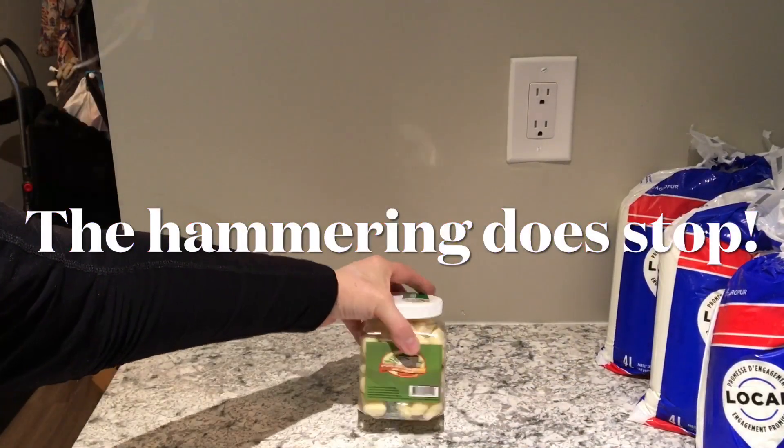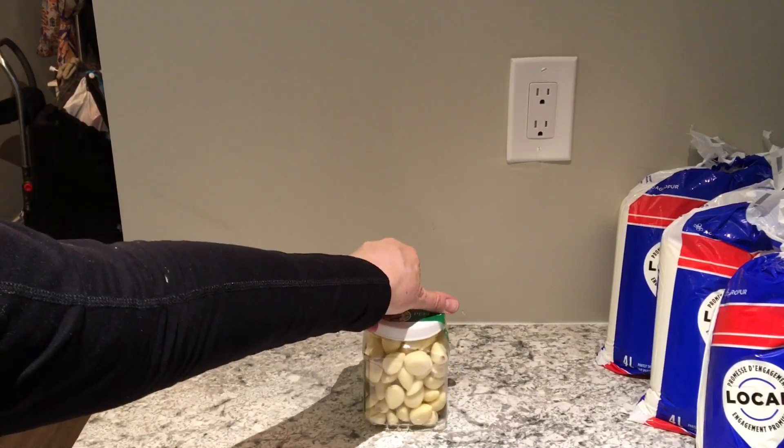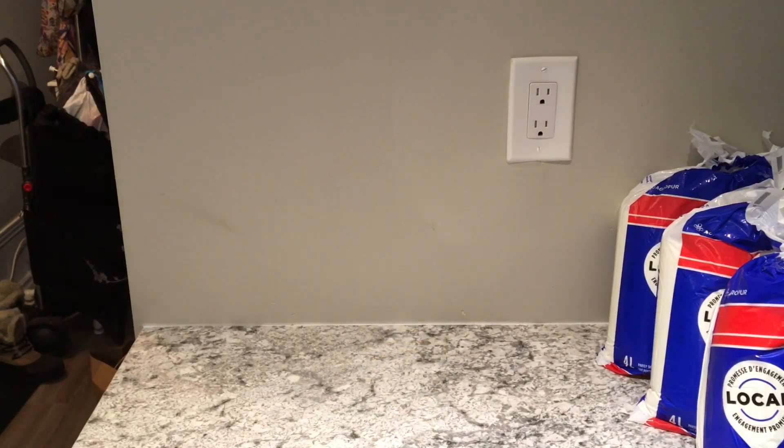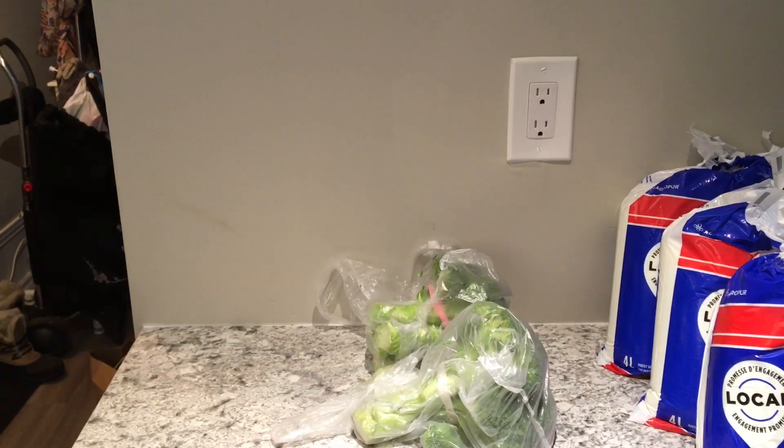The next item is peeled garlic — it doesn't say a brand. The app just says peeled garlic. This container of peeled garlic was three dollars and ninety-seven cents. What I'm going to do with that is put it in a Ziploc bag and place it in the freezer.